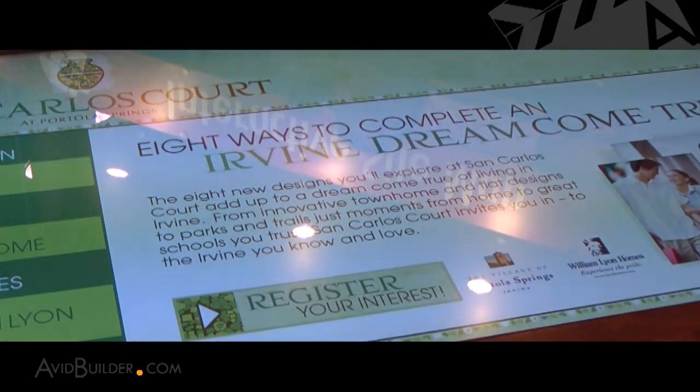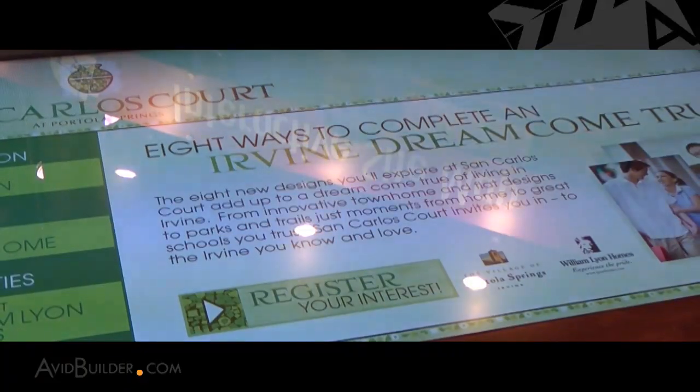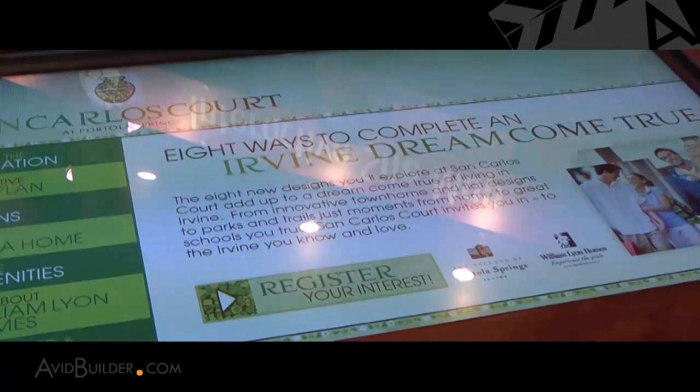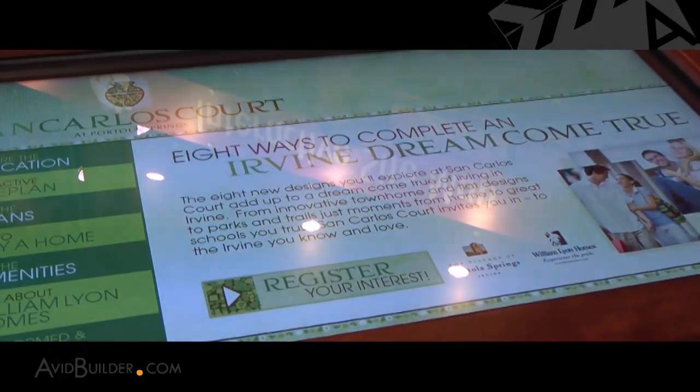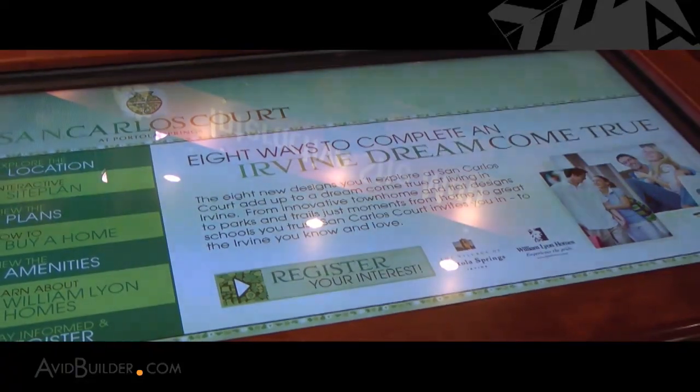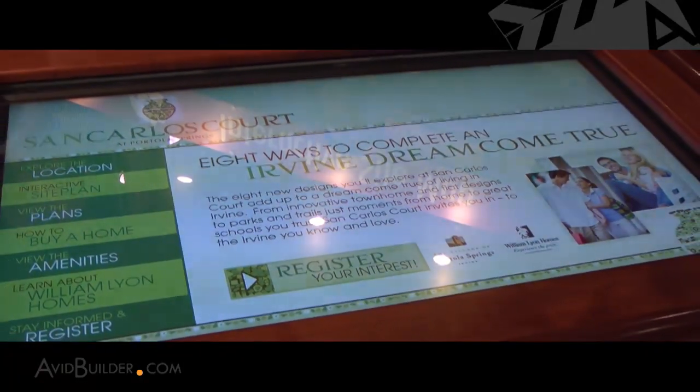Well Paul, this is a product we introduced a couple of years ago and it was designed initially to replace the builder's traditional topo table. What we found was there were so many additional features we could add that it really made it a cost-effective solution for the builder wanting to communicate many different pieces of information to the buyer — such as lot availability, plan types, neighborhood and community amenities. Really, the only limit to what this product can do is your imagination.